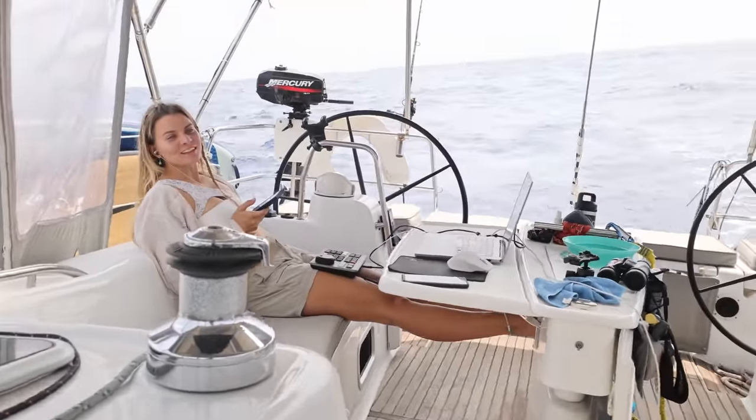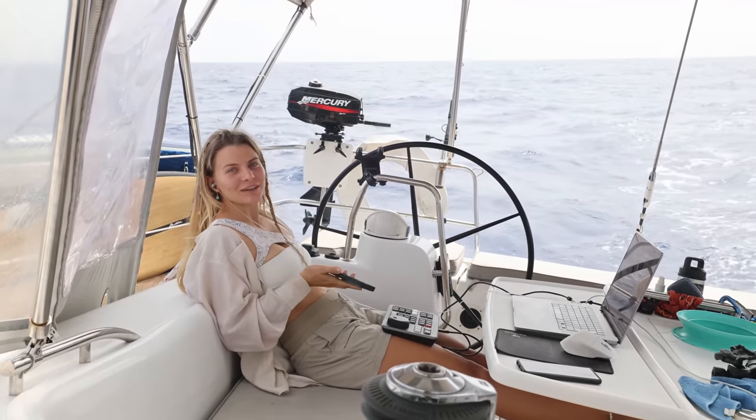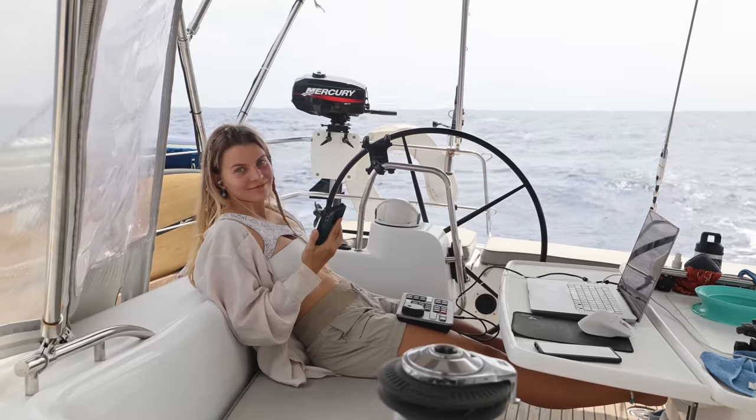I'm just sitting here in the middle of the Atlantic Ocean working and online shopping at the same time. Fun update — our friend Adventure Locker messaged us.